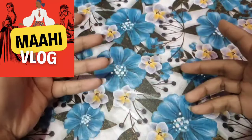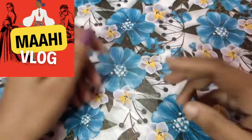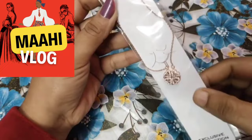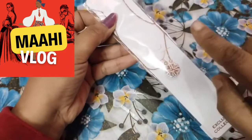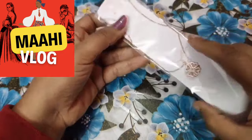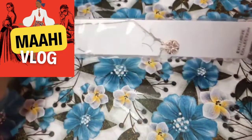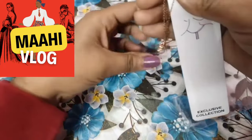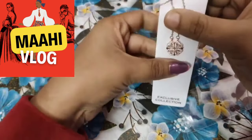Hello everyone, welcome back to my channel. Today I am going to take a look at the latest Amazon haul. It's going to be wedding season. This is a pendant — you can see how cute it is. It's anti-tarnished and sweat proof, you can easily use it in daily wear. You can see it's shiny. You can see how beautiful this pendant is — it's a heavy necklace.